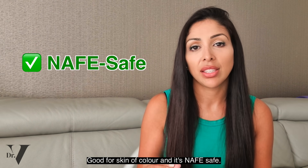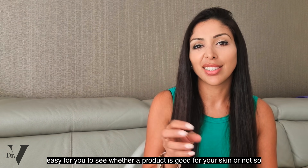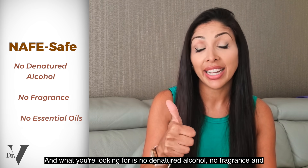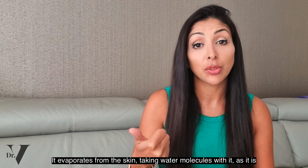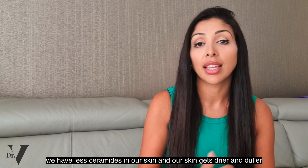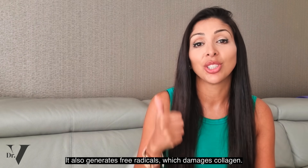And it's NAFE Safe — a phrase I've coined to make it easy to see whether a product is good or not so good for your skin. What we're looking for is no denatured alcohol, no fragrance, and no essential oils. Denatured alcohol dries the skin — it evaporates, taking water molecules with it. As it is, we have less ceramides, our skin gets drier and duller quicker. It also generates free radicals which damage collagen.